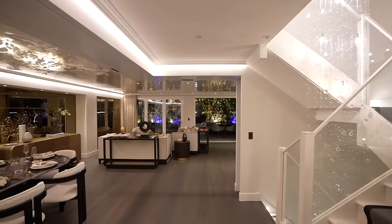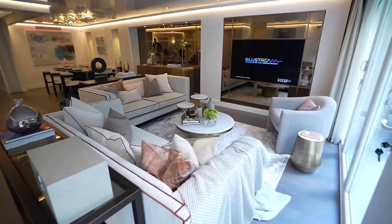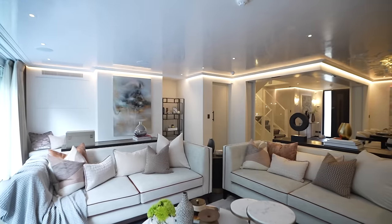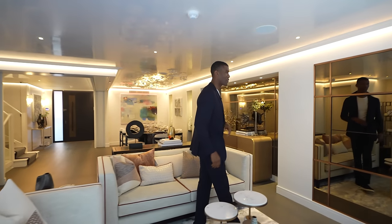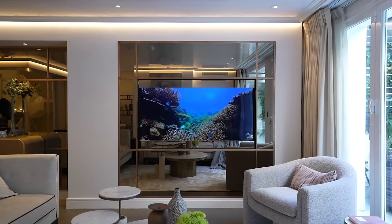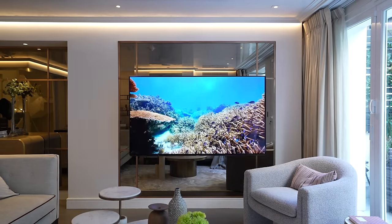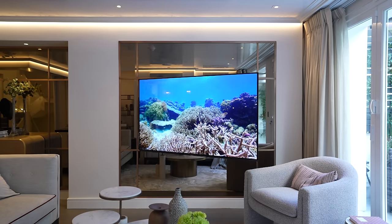It flows into the informal reception area — a great space to host guests. There's seating for about eight and a large marble coffee table. One thing we can't miss is this mirror-paneled wall which houses the TV. The panels slide down and the TV pops out, and with a touch of a button the TV can move to face the private terrace or even the dining area.